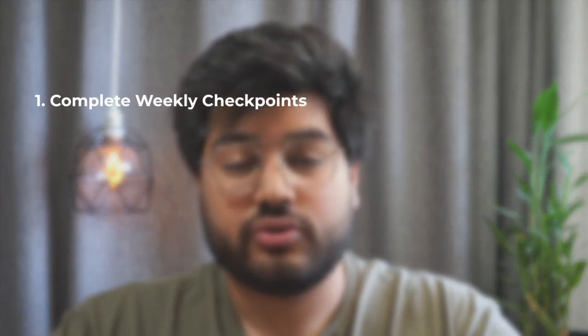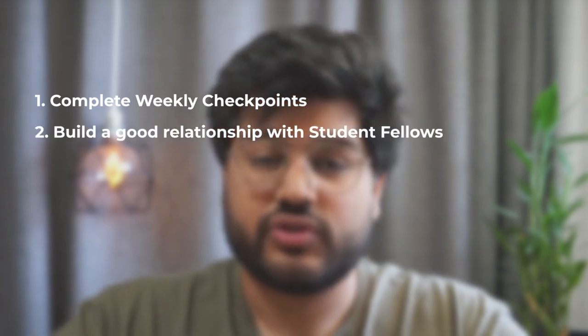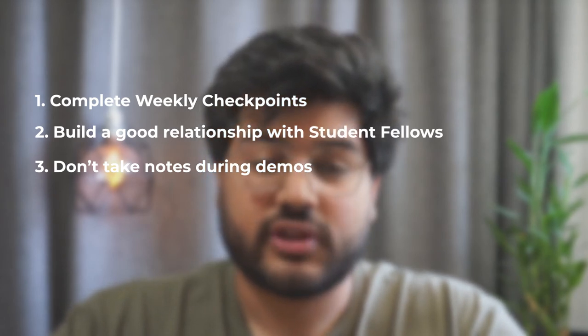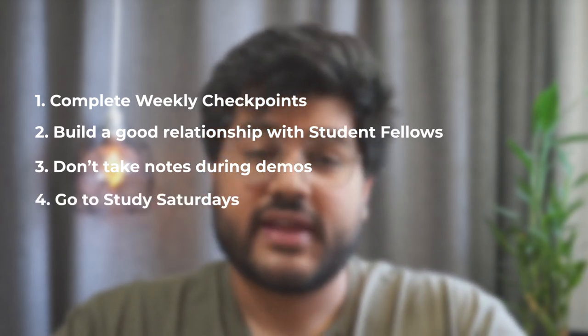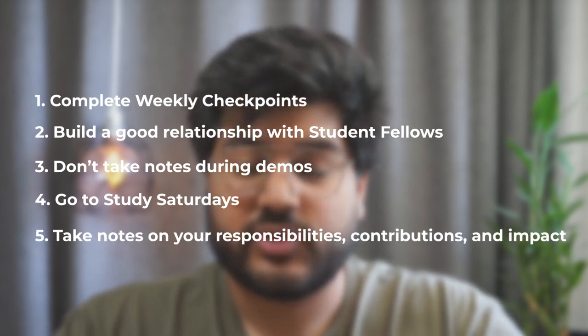Those are my five tips. To recap: make sure you do your weekly checkpoints; build a good relationship with your student fellows; don't take notes during demos in junior phase lectures; get some practice on Study Saturdays; and take good notes on your contributions, responsibilities, and impact throughout senior phase for those team projects. If you found these tips helpful, make sure you subscribe to my channel, hit the like button, and I'll see you in the next one.